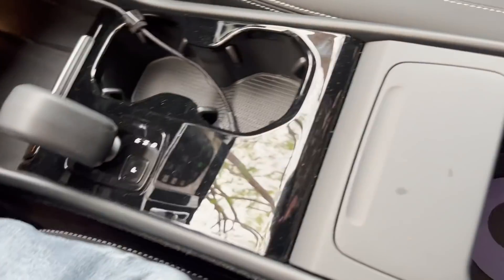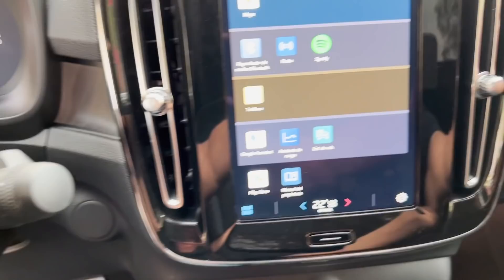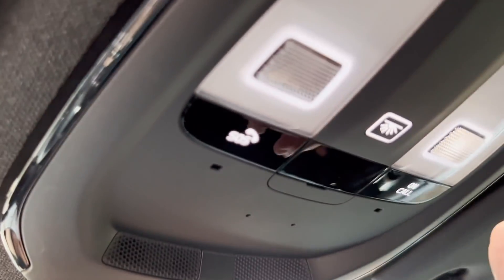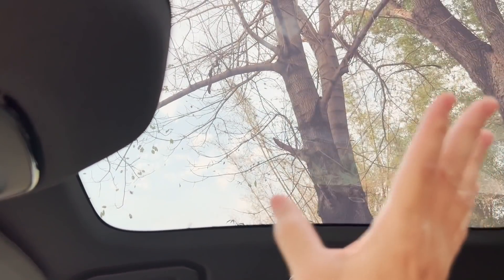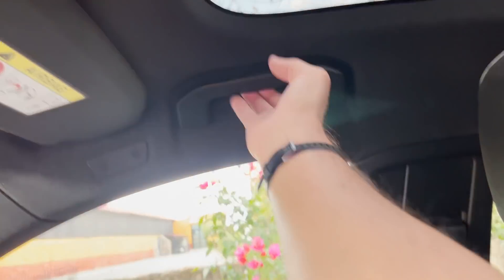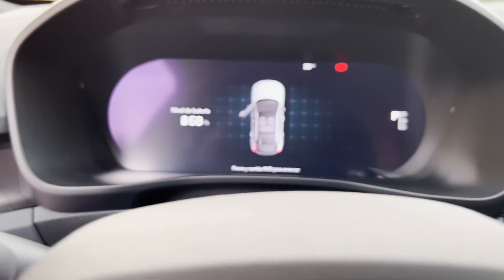There are compartments for storing objects here and here. The materials are good — this is padded plastic. You have individual touch reading lights and this gorgeous panoramic roof, although I would have liked it to darken more. It is practically transparent and with strong sun it can make passengers a bit uncomfortable. The front passenger does have a grab handle and really appreciates it.